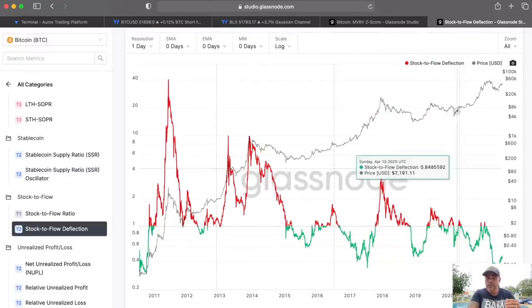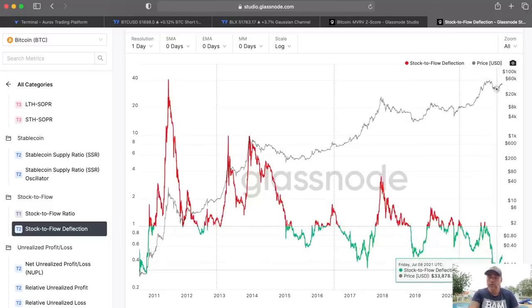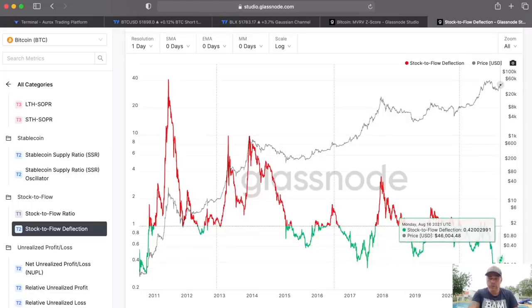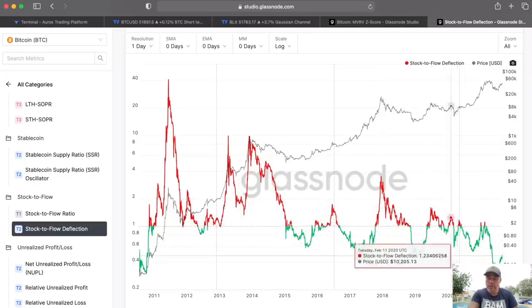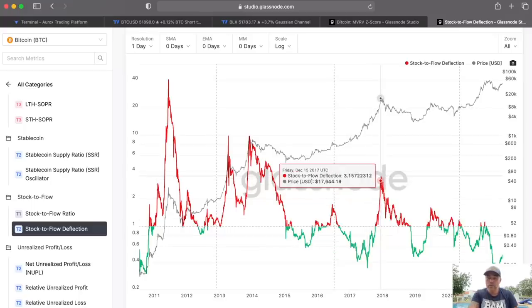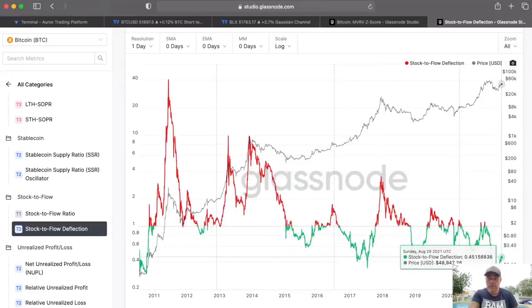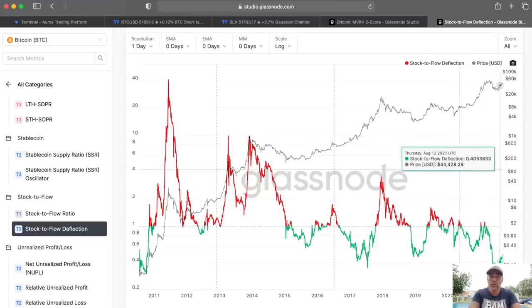The stock-to-flow deflection chart: if we get above the level of 1, that's the moment Bitcoin is overpriced; staying below means we are undervalued. The green line will go above the level of 1, turn red, and we'll enter the last part of the bull market — like in 2017 when it went completely red. Right now we are at 0.45. In 2017 at the same level of 0.45, Bitcoin was around $2,500 and went all the way to $20k. We're now at $50k at that same 0.45 level, so if we go to 3–4 on the deflection, the price could reach $150,000–$200,000.